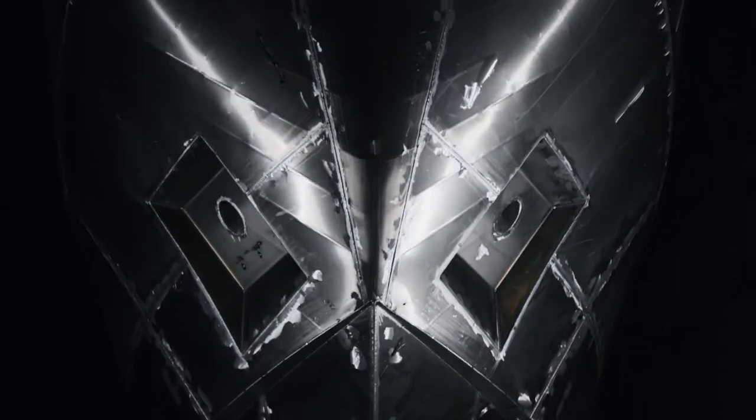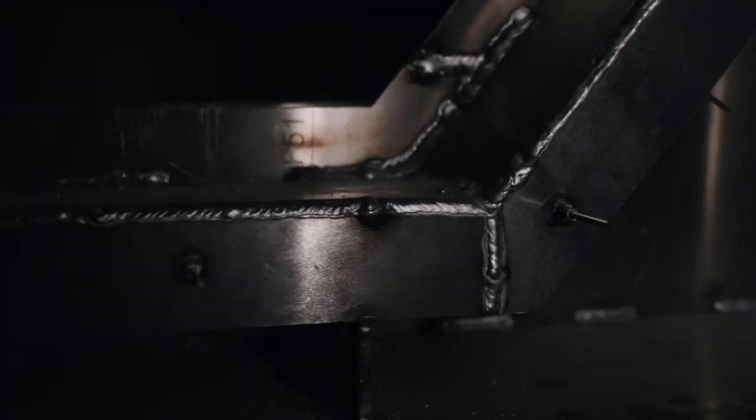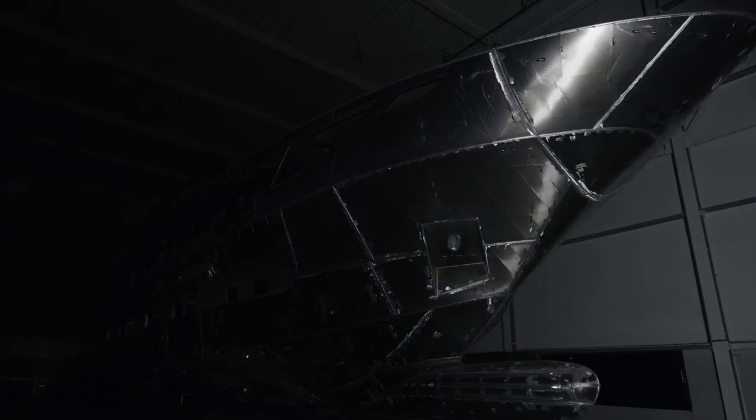The bulbous bow modifies how the water flows around the hull, reducing drag to increase speed, fuel efficiency, and stability. Powered by two powerful 2,600 horsepower engines, Blue Jeans will offer top speeds of 28 knots.